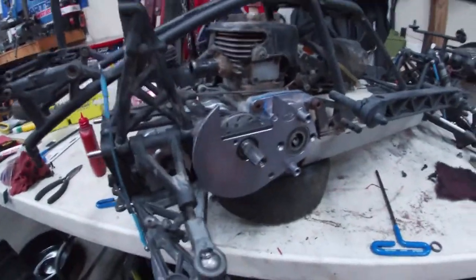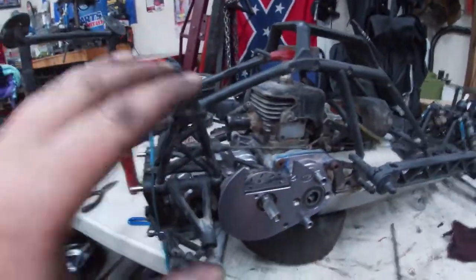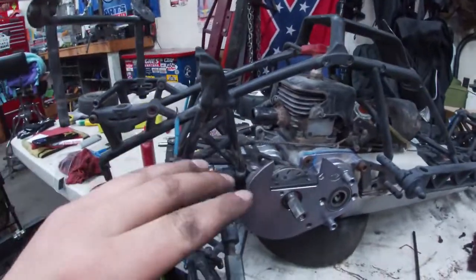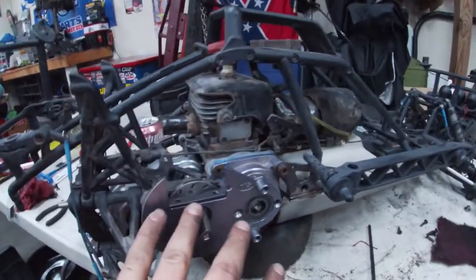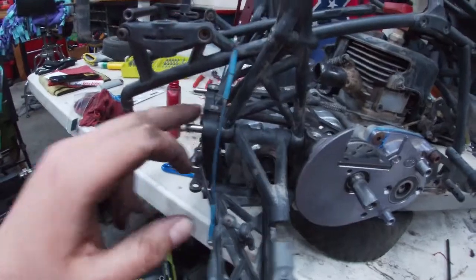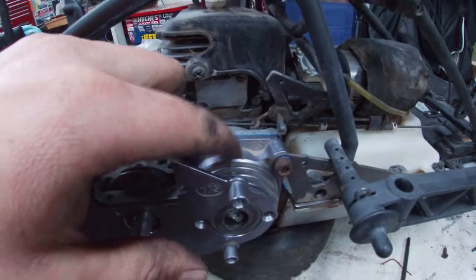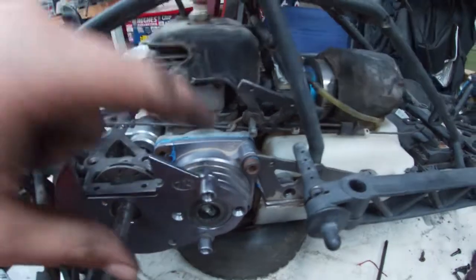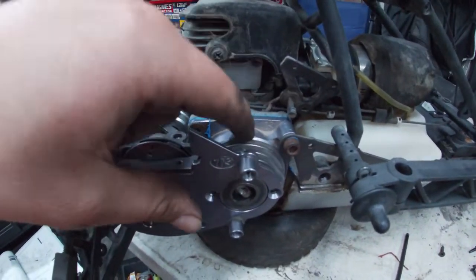We are cooking along pretty good here. As you can see, we got our whole diff mounted in. We don't have all this buttoned up because there is a science to making this all pieced together — getting some of these parts to fall in correctly before we mount things in. We got our clutch cover on.